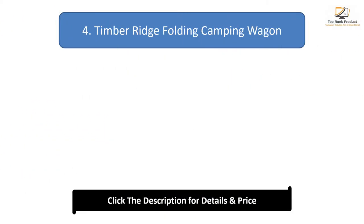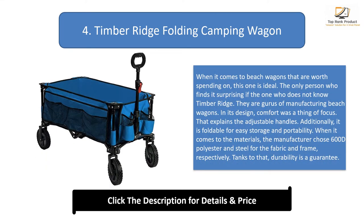Number 4: Timberage Folding Camping Wagon. Timber Ridge are gurus of manufacturing beach wagons. Comfort was a focus in its design, which explains the adjustable handles. It is also foldable for easy storage and portability. The manufacturer used 600D polyester for the fabric and steel for the frame, guaranteeing durability.